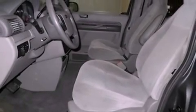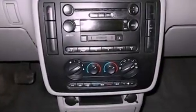Additional features include an anti-lock braking system, dual airbags, full power accessories, and fog lamps.